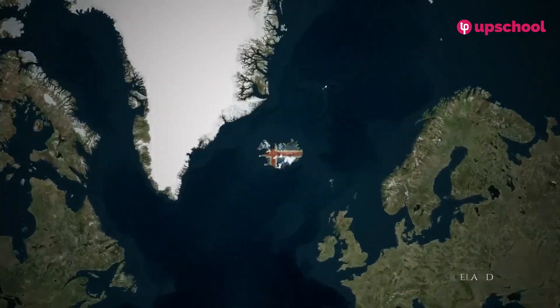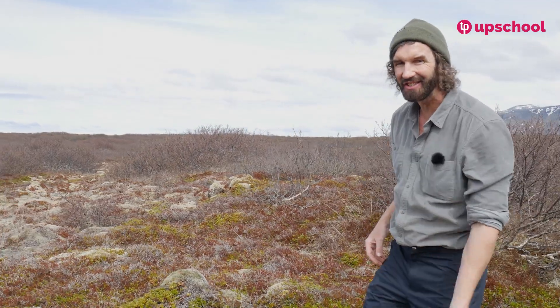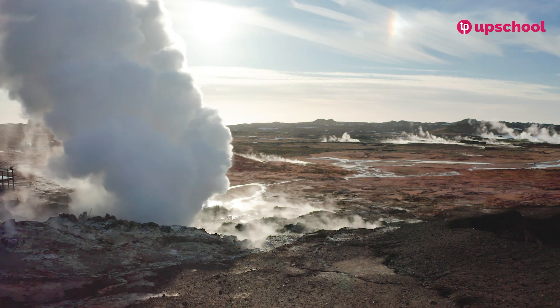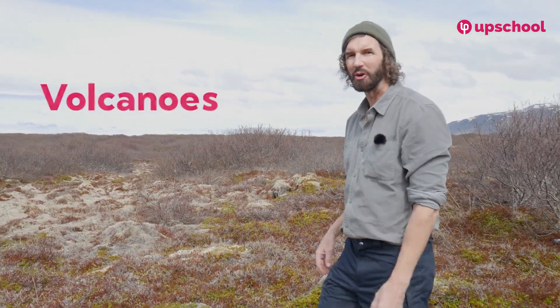Hello, everybody. We're in Iceland — the land of fire and ice. And why are we here? Volcanoes.